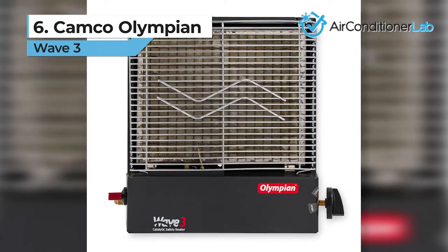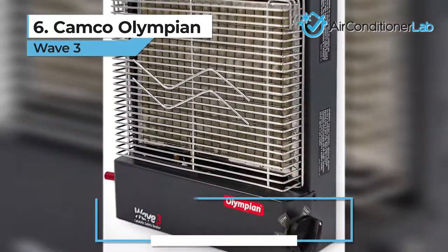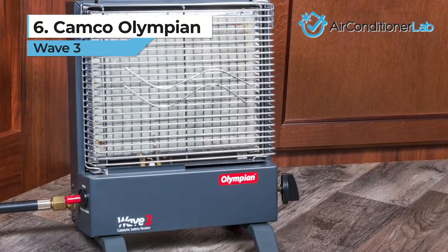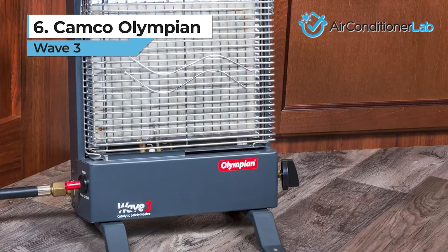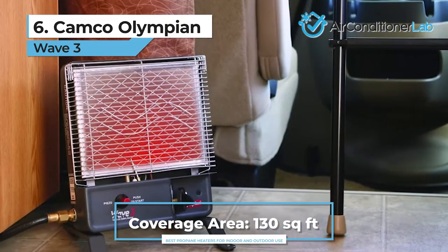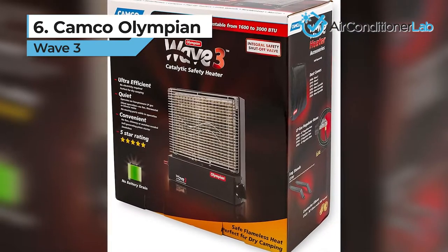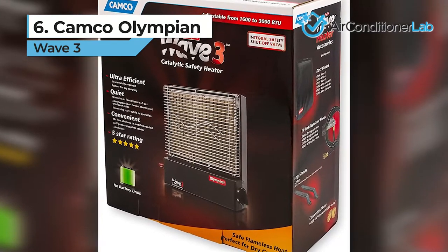Taking the sixth spot, we have the Camco Olympian Wave 3. This model is a great propane heating option for campers and RVs. This unit can be mounted on a wall, door, or side of the camper and produces a radiant catalytic heat without flames, motors, or fans. You can quickly heat spaces up to 130 square feet. The loudest part of this heater is the piezo push-button ignition, but once lit and working, you won't hear a thing.